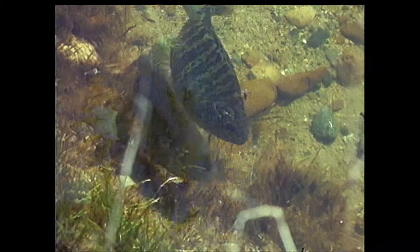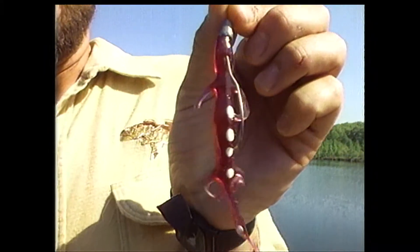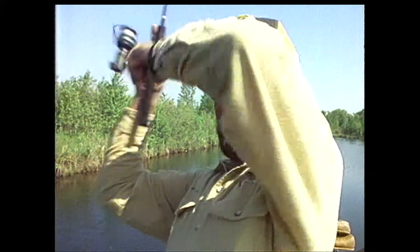There are bluegills everywhere. I'm fishing a little four-inch plastic lizard, rigged weedless with a small slip sinker. I just crawl that little lizard across the nest and the male bass hits it to protect the nest.